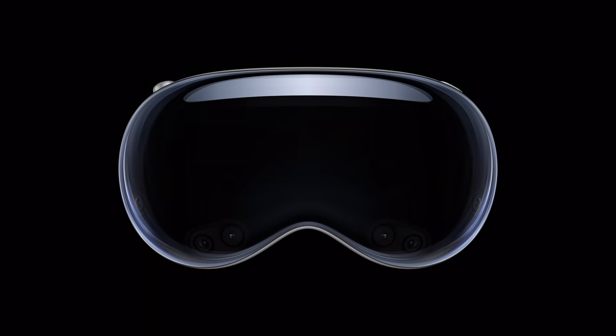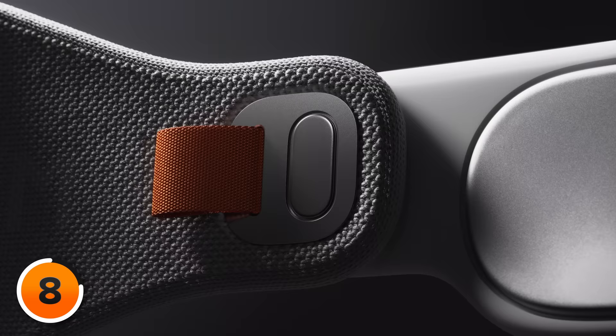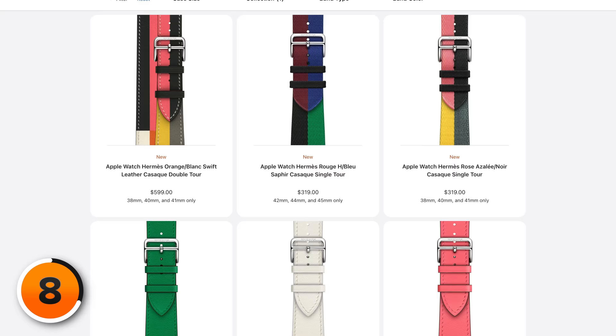The sticker price is $3,499. After tax, it'll be hundreds of dollars more, and after all those accessories, this is going to be a very expensive product — I think it's going to be about four grand all in. Apple even teased a different kind of band during the event, and that's not going to be free. I really want to know how much the Hermès Apple Vision Pro headband is going to cost.